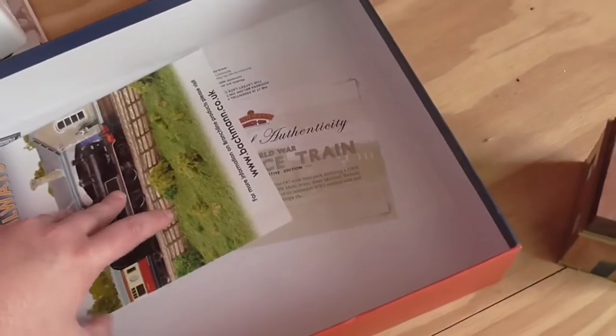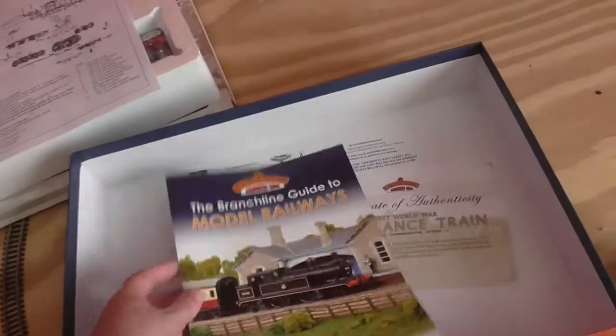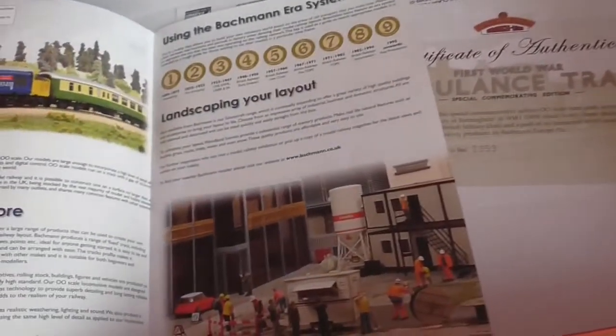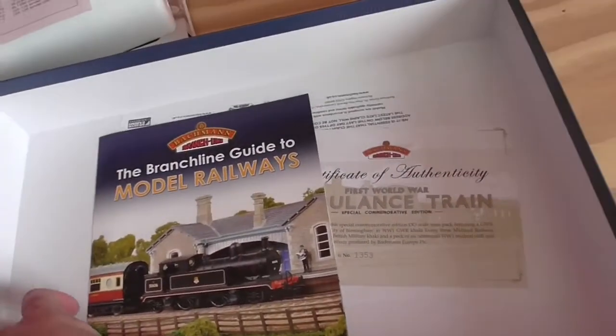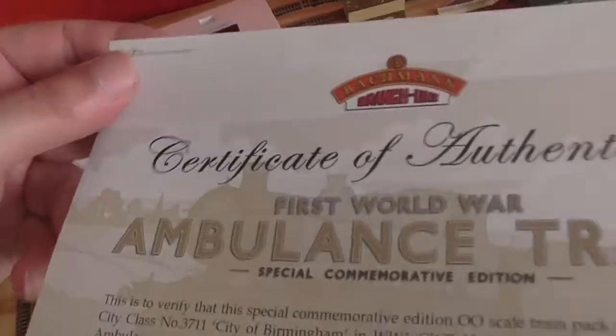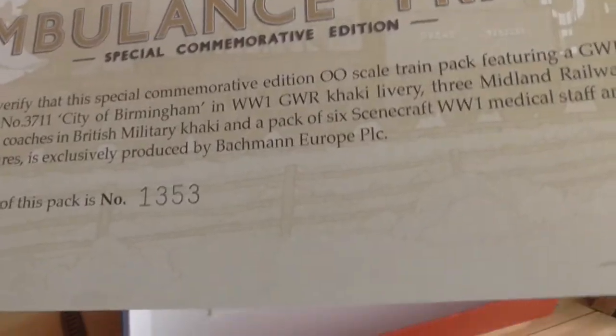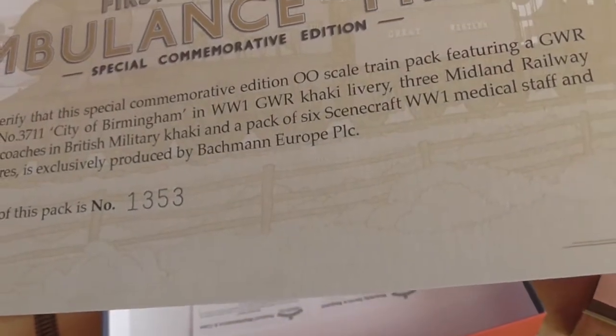I'm sure you will have seen these by now — I do try not to show them. You get a book which sort of helps you decide whatever you want to do. Mine's mainly steam — as long as it's British steam, I don't mind. You get a lovely cardboard certificate of authenticity. Mine is number 1353 out of, I think, 2000. But that is very, very nice.